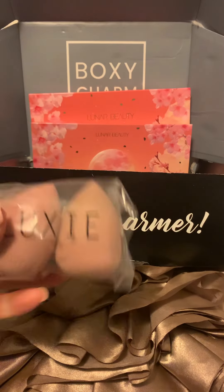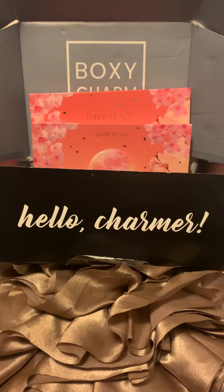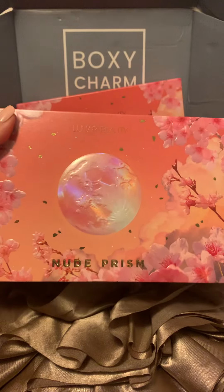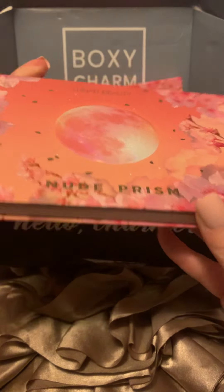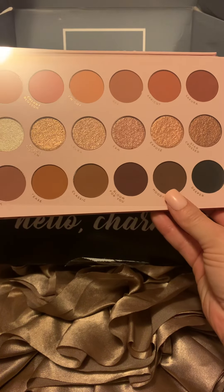I got a set of Beauty Sponges by Luxie. And finally, I got the Lunar Beauty Nude Prism Eyeshadow Palette. The shades are pretty beautiful, I think.